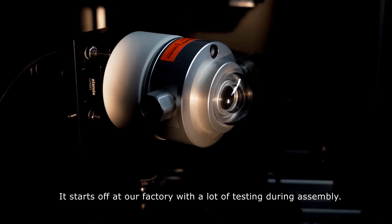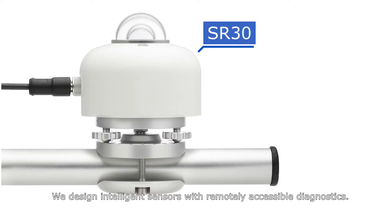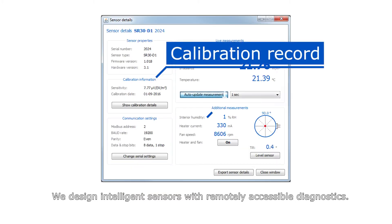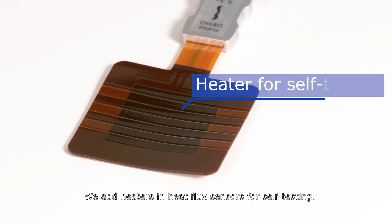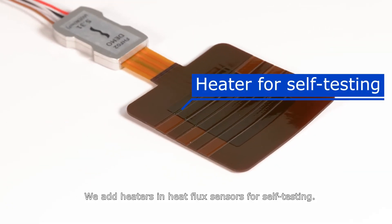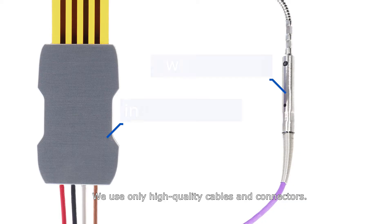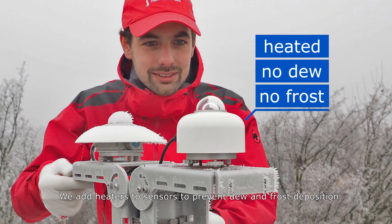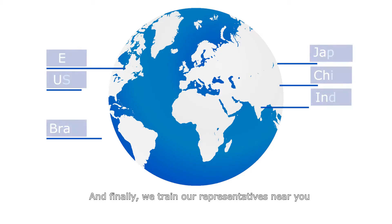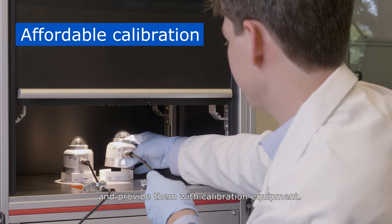It starts off at our factory with a lot of testing during assembly. We design intelligent sensors with remotely accessible diagnostics. We add heaters and heat flux sensors for self-testing. We increase sensor robustness and use only high quality cables and connectors. We add heaters to sensors to prevent dew and frost deposition. And finally, we train our representatives near you and provide them with calibration equipment.